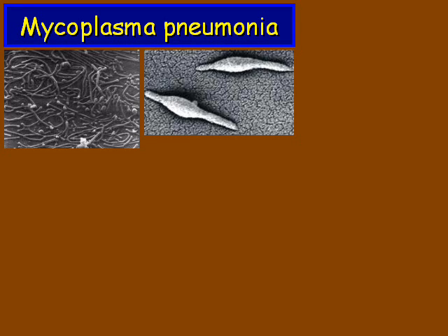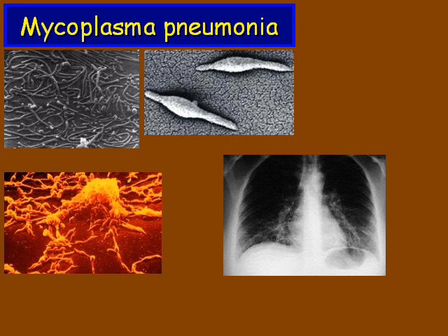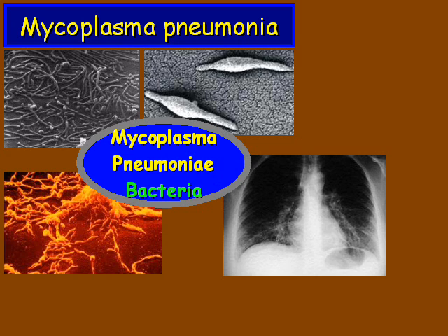Mycoplasma pneumonia is a problem with the lungs caused by the mycoplasma pneumoniae bacteria, which gets inside the lungs and creates problems.